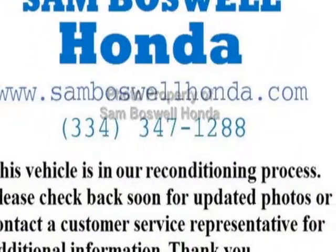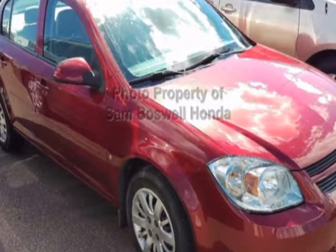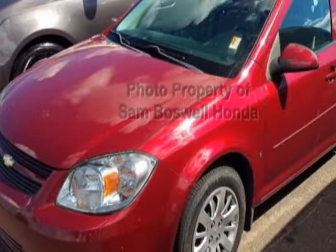Check out this 2009 Chevrolet Cobalt. This Cobalt has just under 50,000 miles. For your protection, this vehicle has a full factory warranty.